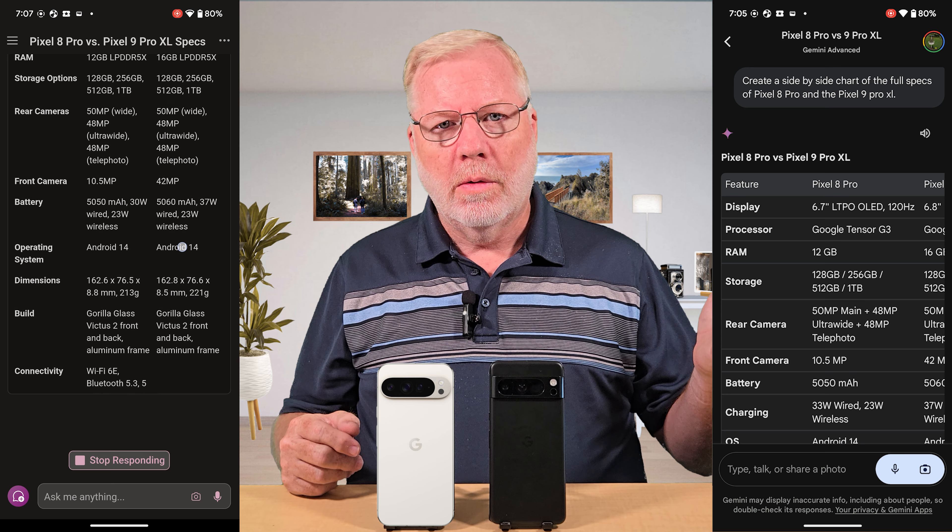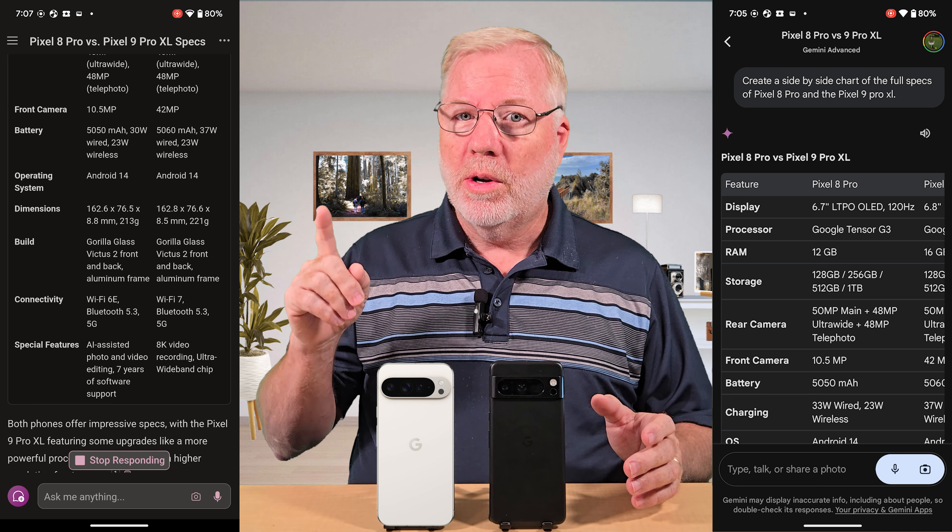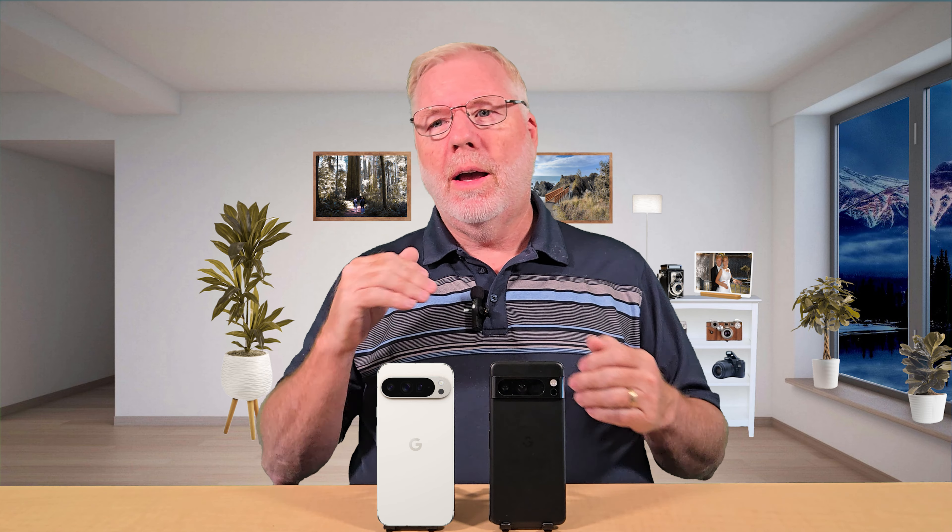Let's start with how I came up with these specs. I went ahead and let Gemini make me a chart. I opened up the Gemini app, typed in a request for a side-by-side specs chart on the two phones. Then I compared that to Copilot. Gemini gave me a pretty good list — 10 items — but Copilot actually gave me more detailed specs. I did all this on the Pixel 8 Pro through Gemini Advanced, and if you ask me, it's not that advanced.